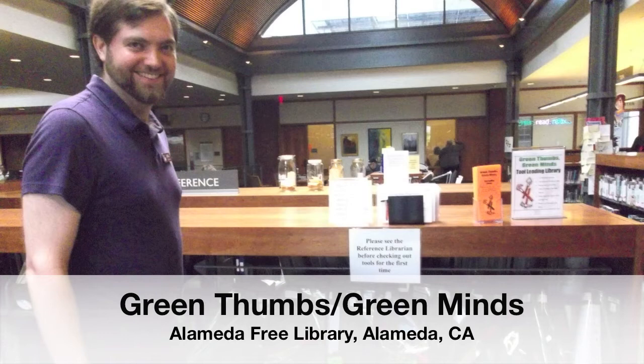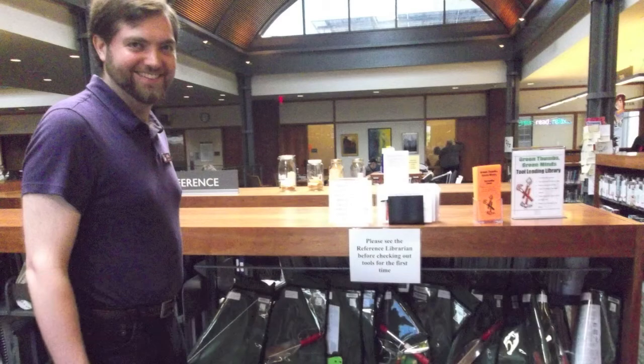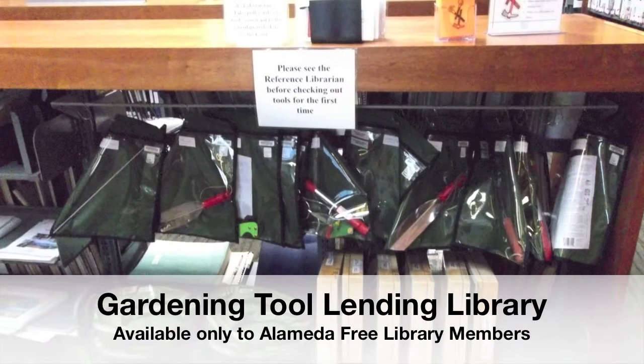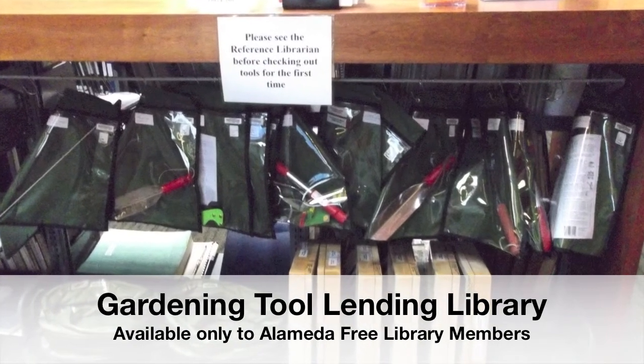I'm going to present a couple of examples. This is the Alameda Free Library's Green Thumbs, Green Mind program. It was organized by both a librarian and a non-profit with funding from a grant, and they have a tool lending library as well as a seed library. The seed library is available to anyone in the public, but the garden tools specifically are only available to Alameda Free Library members.